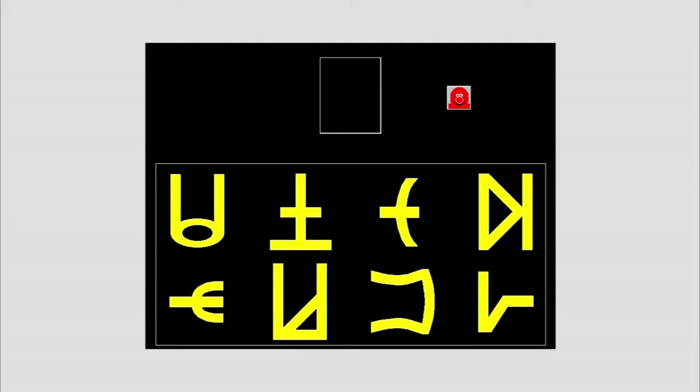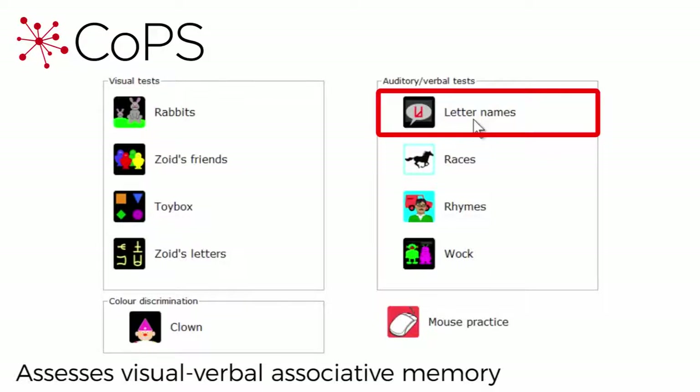Which shape did you see? Here we have Letter Names, which assesses visual verbal associative memory.